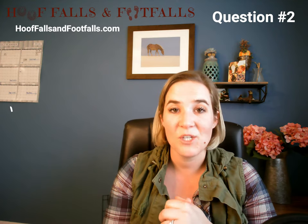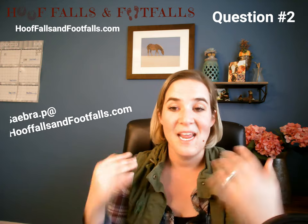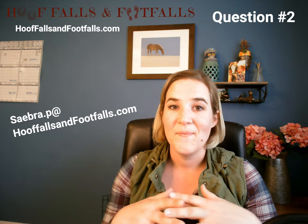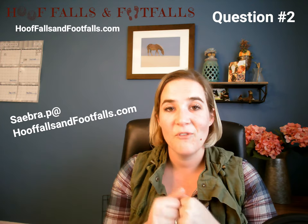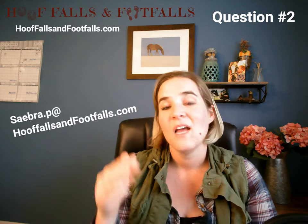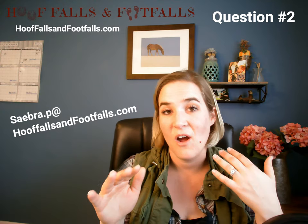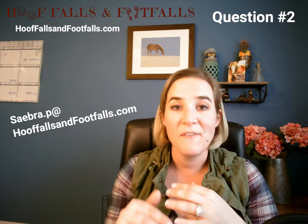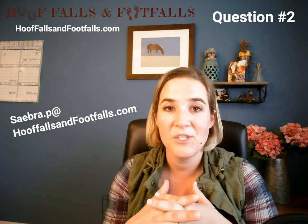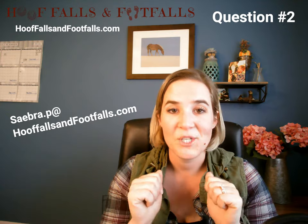If you have any questions you'd like answered in the Ask an Adaptive Riding Instructor series, please feel free to email me at saber.p at hooffallsandfootfalls.com, drop a comment here, or if you're on YouTube or Facebook you can leave a comment or send me a message through Facebook Messenger. I would absolutely love to feature your question.